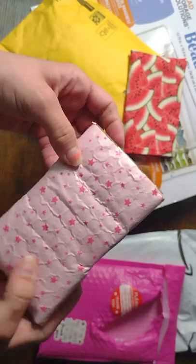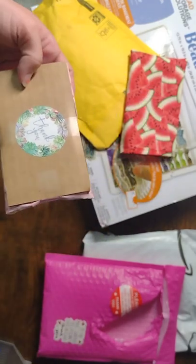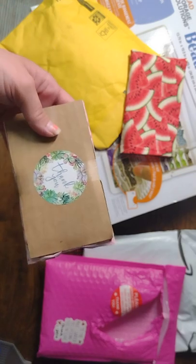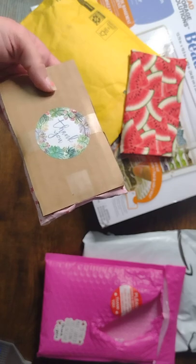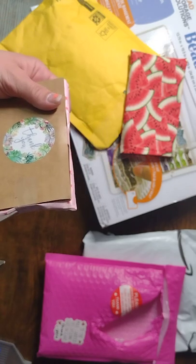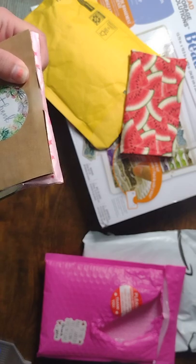It comes wrapped — look how cute, they bubble wrap it. They do a really good job. And this got to me super fast. I ordered Wednesday night and just got it, and today is Saturday. So really fast shipping.